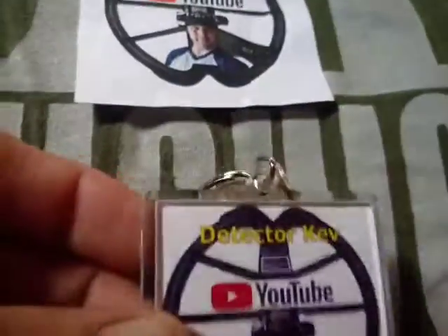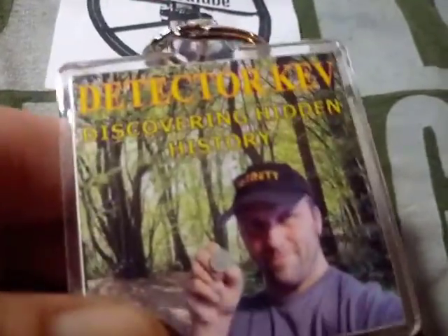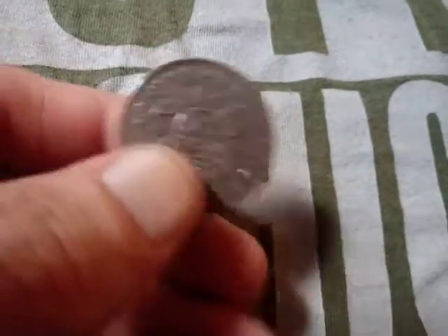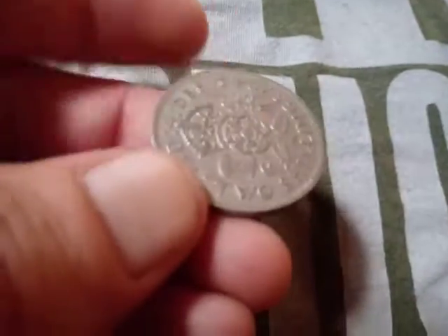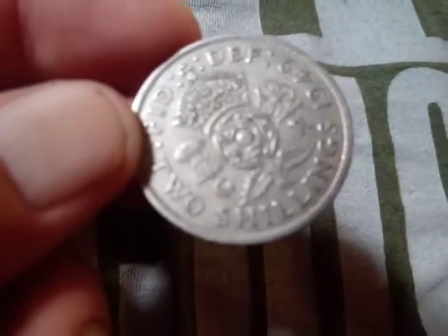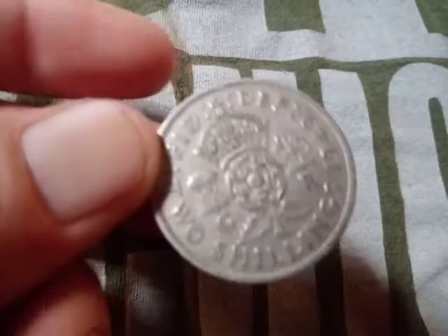And then from Detective Kevin, got this cool keychain along with his sticker. And I got this — it's really cool — it's two shillings, if I said that right.